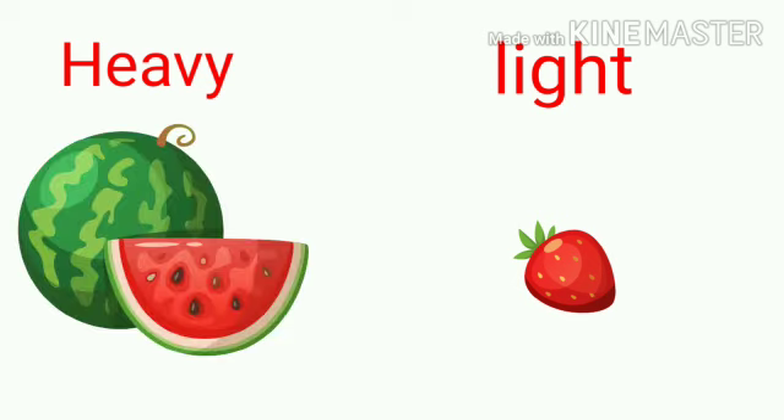Now next one. What is this? Watermelon and strawberry. So here watermelon is heavy and strawberry is light.